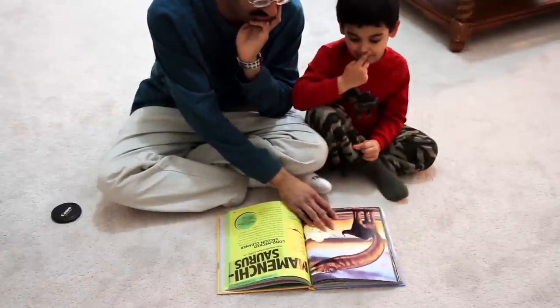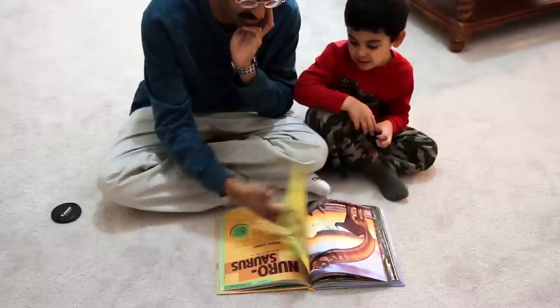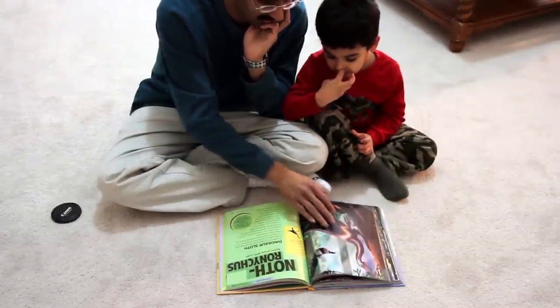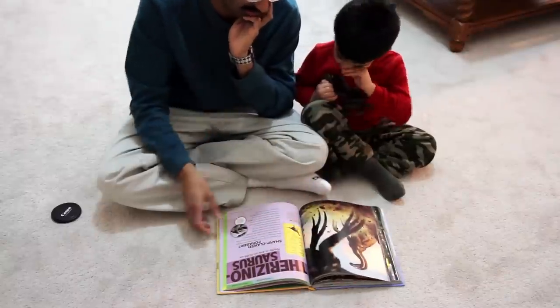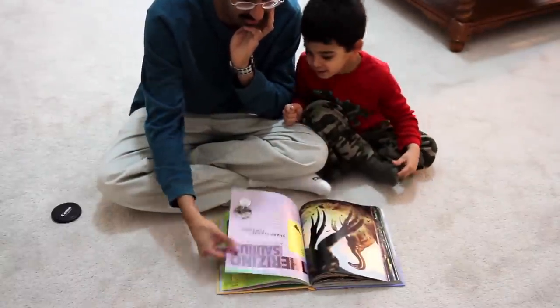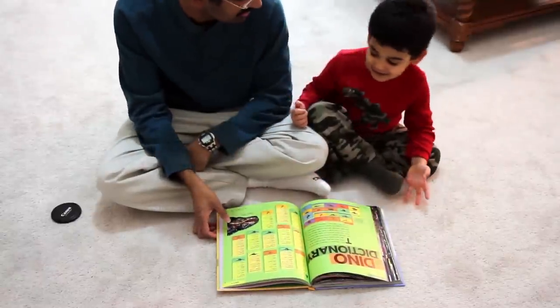Amargasaurus — we're almost done. What's this one? Nigersaurus. Nothronicus — nice. What about this one? Therizinosaurus. And that's all of them! And you know what, you did all that from memory, didn't you? You have them all memorized, right?